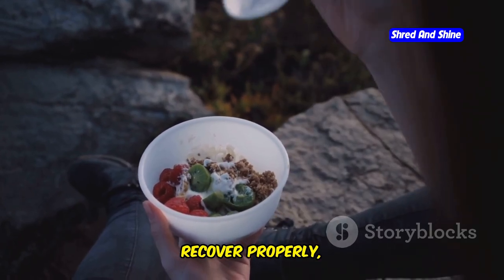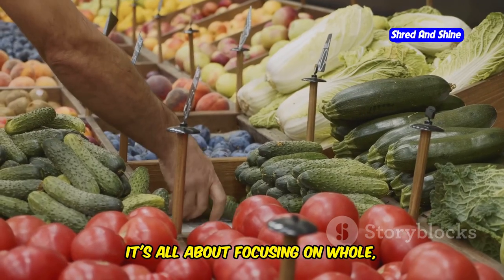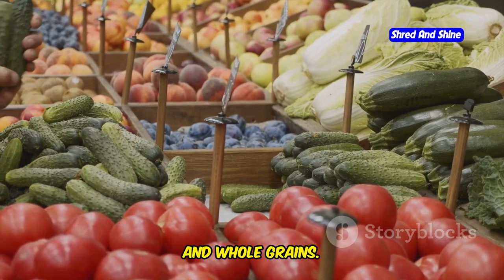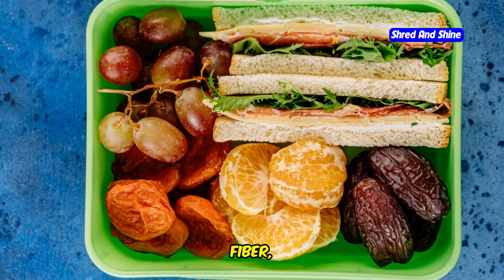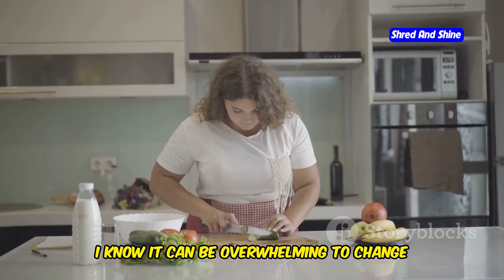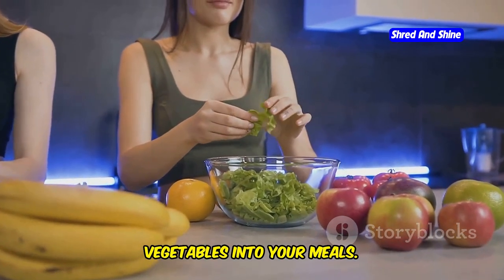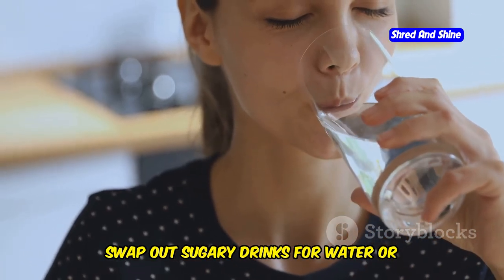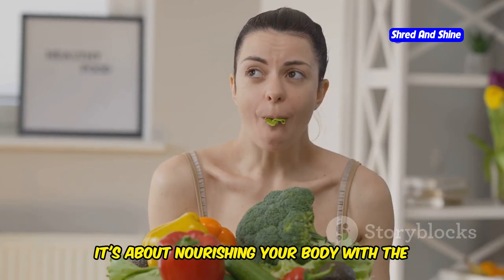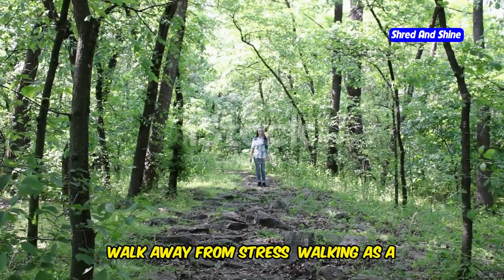When you fuel your body with nutritious foods, you provide it with the energy it needs to power through your walks, recover properly, and burn fat effectively. Focus on whole, unprocessed foods like fruits, vegetables, lean proteins, and whole grains — packed with nutrients, fiber, and antioxidants. Start small: incorporate more fruits and vegetables into your meals and swap sugary drinks for water or unsweetened tea. A healthy diet is not about deprivation — it's about nourishing your body so you can feel your best.